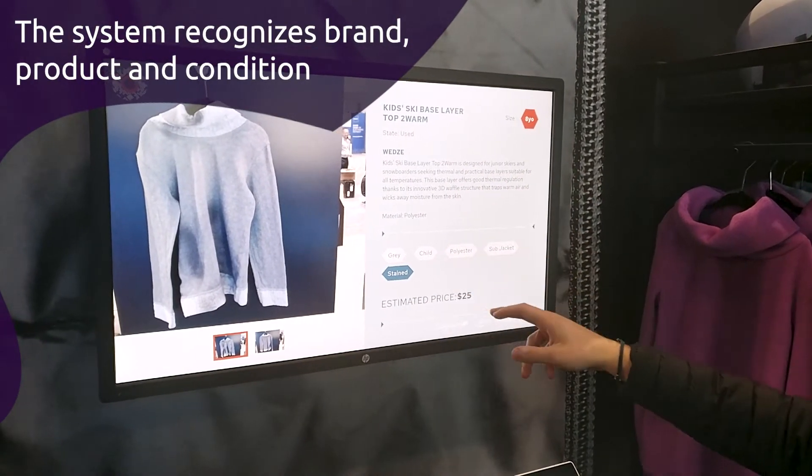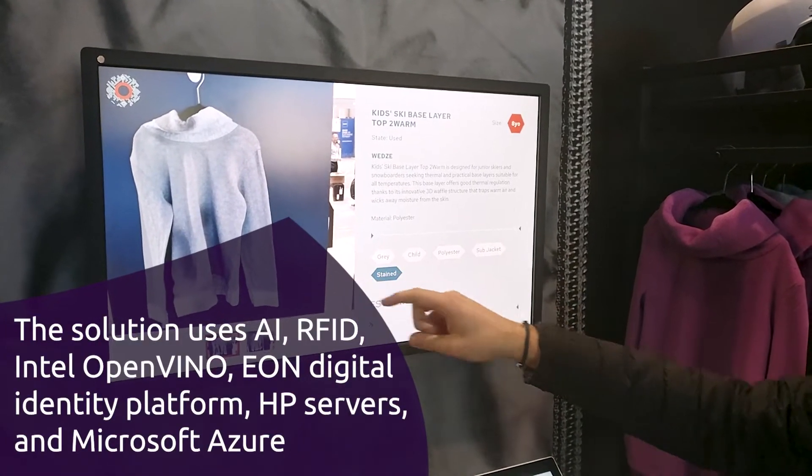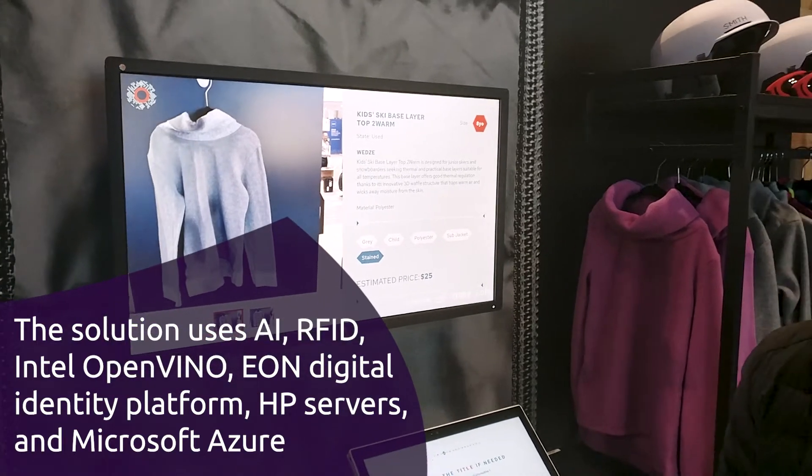But you also get all the damages that have been recognized. You can see here we have a 'stain' tag because the product is stained. So there are mainly two technologies behind this.